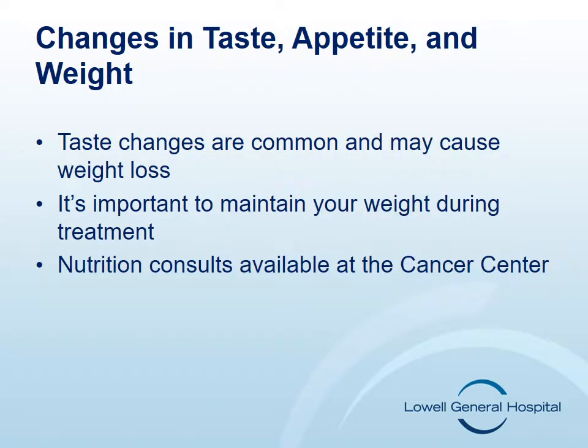It's common to experience changes in taste during chemotherapy. Food and drink may taste differently than before chemotherapy, affecting your appetite and weight. Nutritional services are available to you through the Cancer Center should you wish to meet with a dietician. It's important to stay hydrated and eat nutritious food in order to maintain your weight.